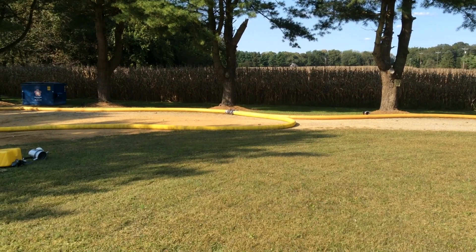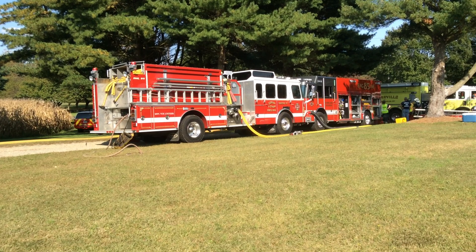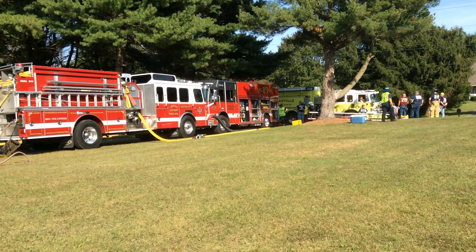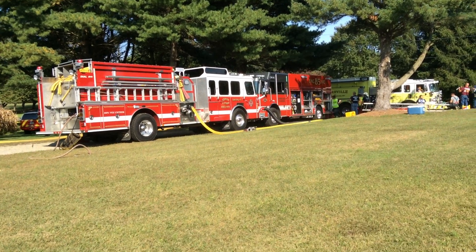He's pumping one side of that double clapper. Easton Engine 67 was brought in — they are running jet siphons for him. So 85 is doing nothing but running and supplying that attack pumper.